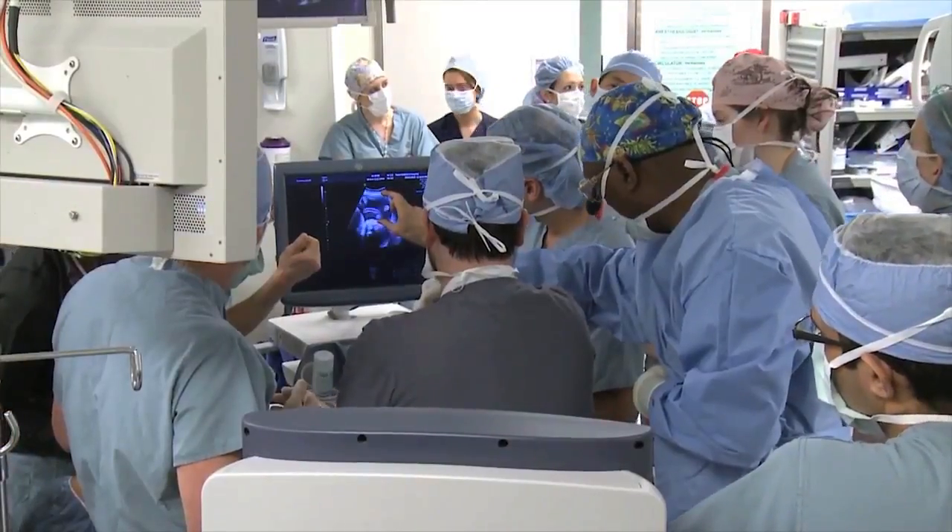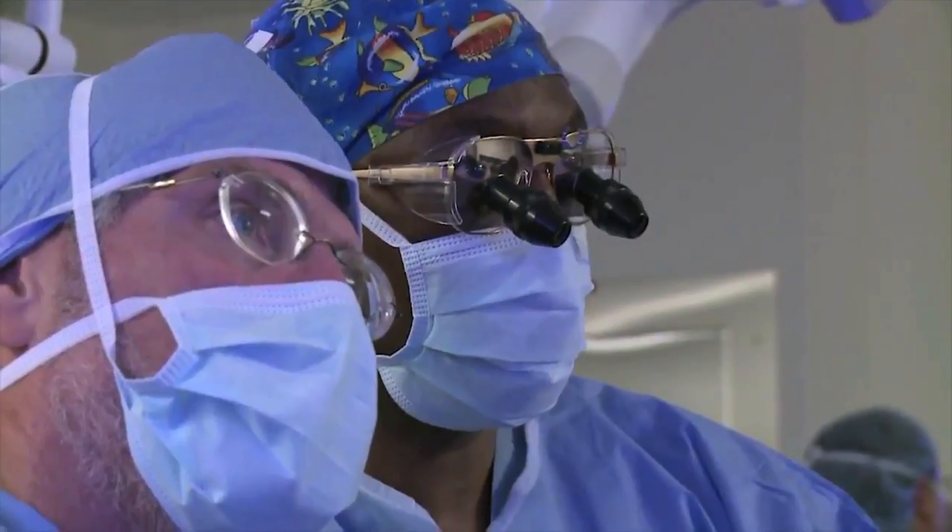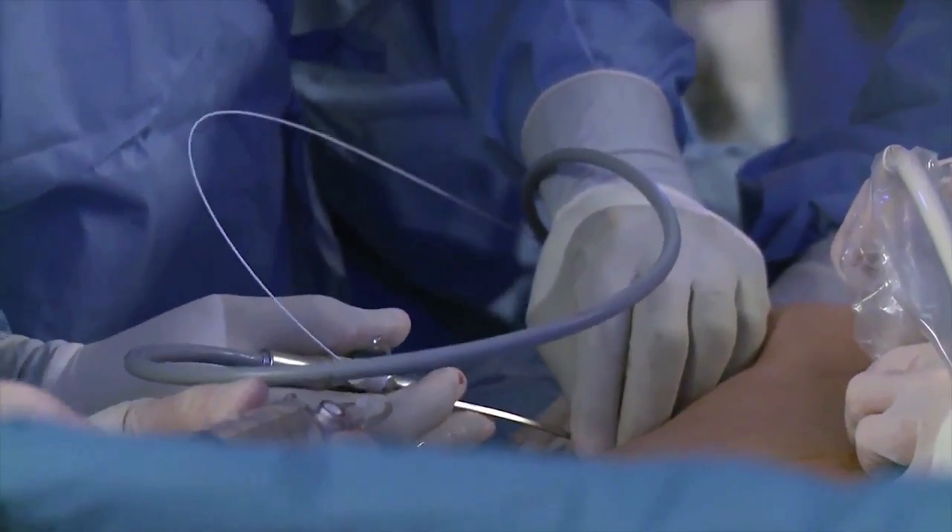Once the child is stable enough, we can proceed with surgery. Surgery can then be done either minimal access with thoracoscopic surgery, or in those with big defects with a lot of liver and things up, we may need to do it open, where we make an incision in the abdomen and bring down all the structures into the abdomen.